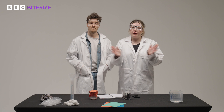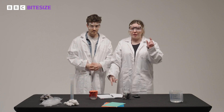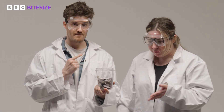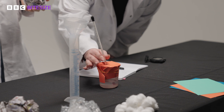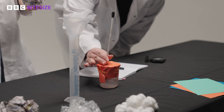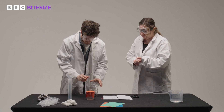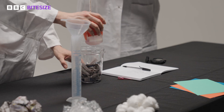Now that we've got our first set of readings, we're going to repeat the experiment but we're going to add our first insulated material. We've picked newspaper.